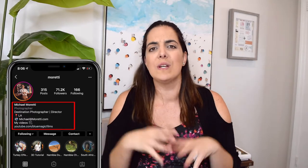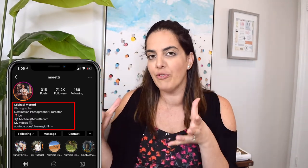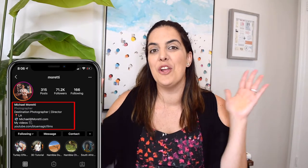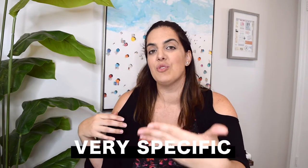Say something really specific, like 'adventure travel blogger focusing on the Pacific Northwest' or 'travel videographer that shoots in the Caribbean.' Geography is a great way to niche down and let brands know what area you focus on. Think of your bio as a one-liner resume — if you're a travel content creator, tell me your secondary and third niche, and be specific about the value you bring.